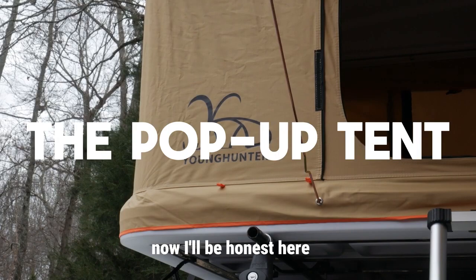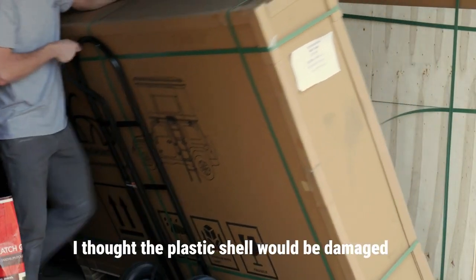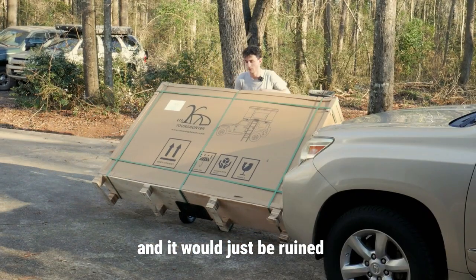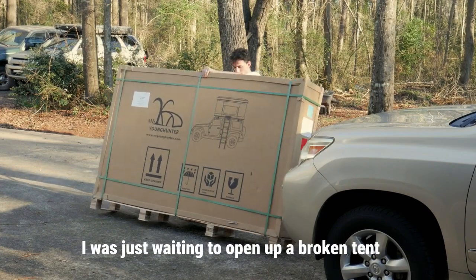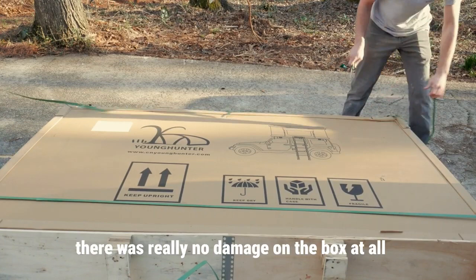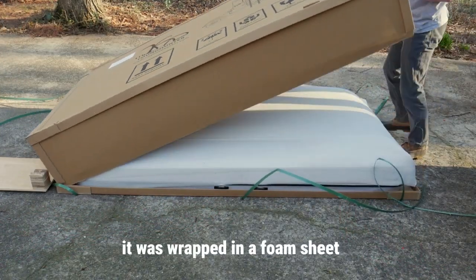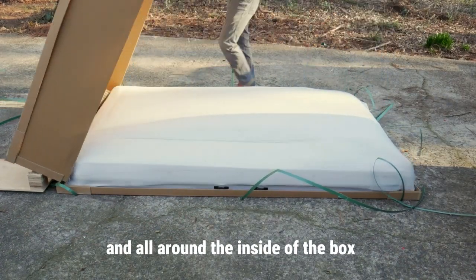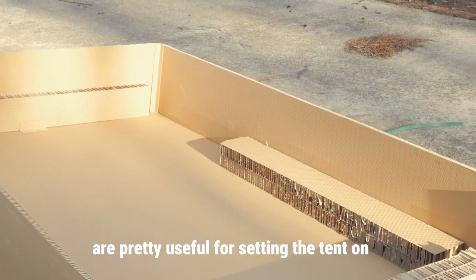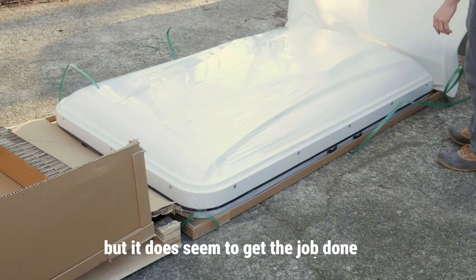I'll be honest — I really didn't think that this pop-up tent was going to survive shipping. I thought the plastic shell would be damaged and it would just be ruined. As I was moving it around on the dolly I was just waiting to open up a broken tent. But as I was unpacking it, there was really no damage on the box at all. Just like the clamshell, it had that wooden support on the bottom. It was wrapped in a foam sheet and all around the inside of the box there were cardboard supports, which are actually pretty useful for setting the tent on.